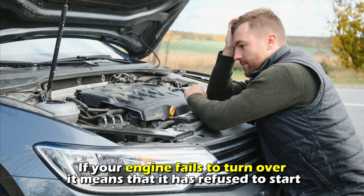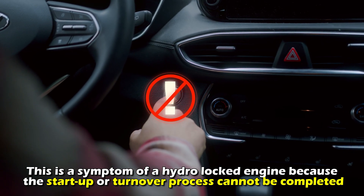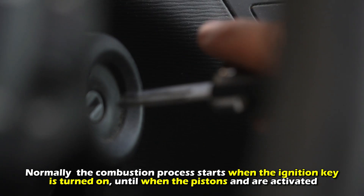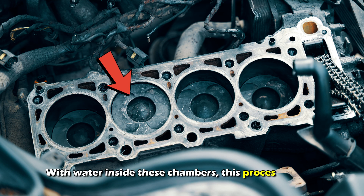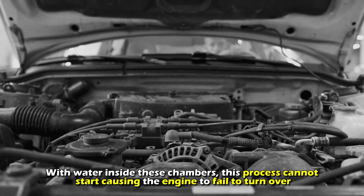Engine failing to turn over. If your engine fails to turn over, it means that it has refused to start. This is a symptom of a hydro-locked engine because the start-up or turn-over process cannot be completed. Normally, the combustion process starts when the ignition key is turned on, until the pistons are activated. With water inside these chambers, this process cannot start, causing the engine to fail to turn over.